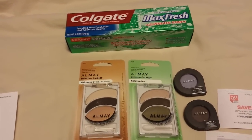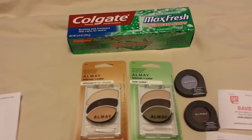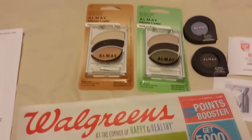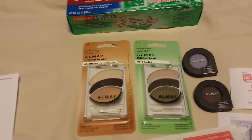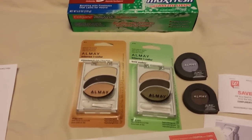Hey everybody, it's Michelle with Michelle's Frugal Living. Thanks for watching my videos. Welcome to my new subscribers. I went to Walgreens today and I got these things, plus I picked up four newspapers, and that was my major goal — to get the newspapers.